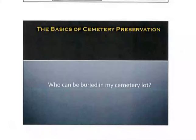So who can be buried in my cemetery lot? Now let me add a caveat here in that I'm going to address this from Kentucky law. Each state is different. Each cemetery maintains their own rules and regulations. So let me add that caveat very clearly — this is a strictly Kentucky-oriented, private cemetery-oriented representation of who can be buried in my cemetery lot.